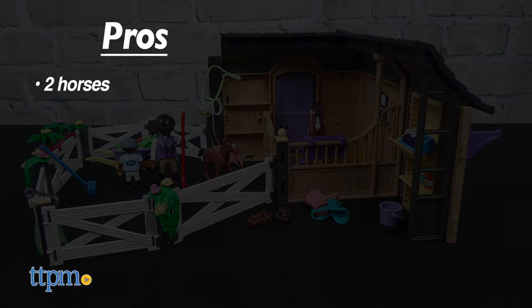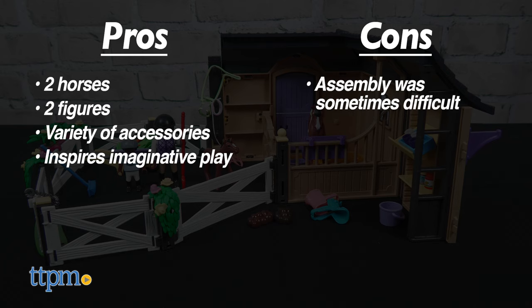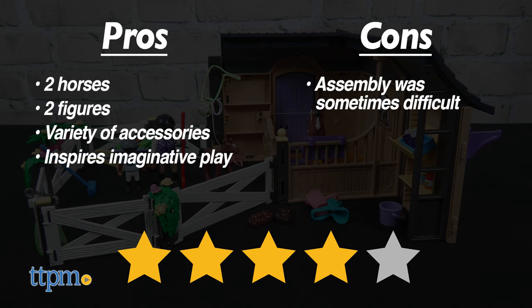The pros for this toy are the two horses, two figures, variety of accessories, and it inspires imaginative play. My con is that assembly was sometimes difficult, so I give this toy four stars.